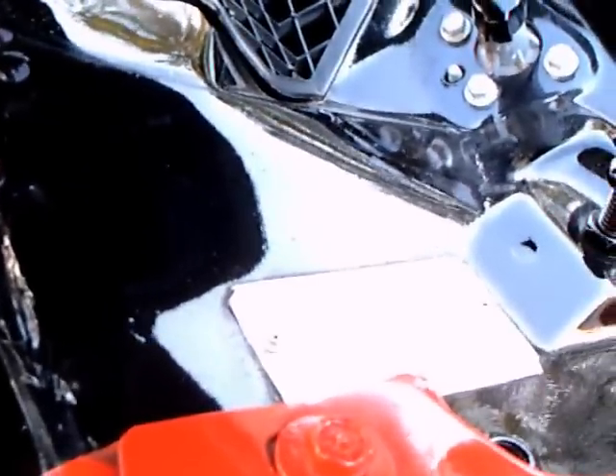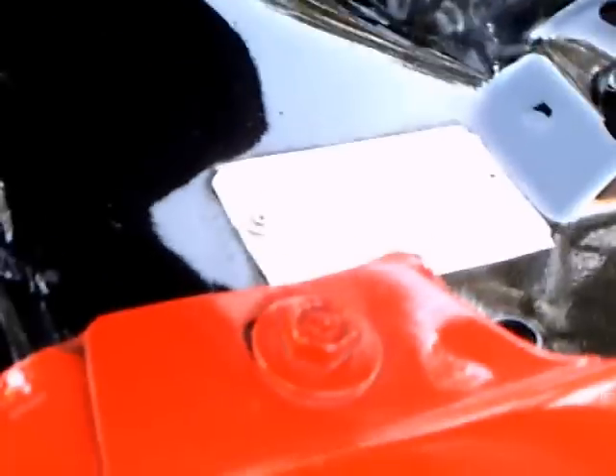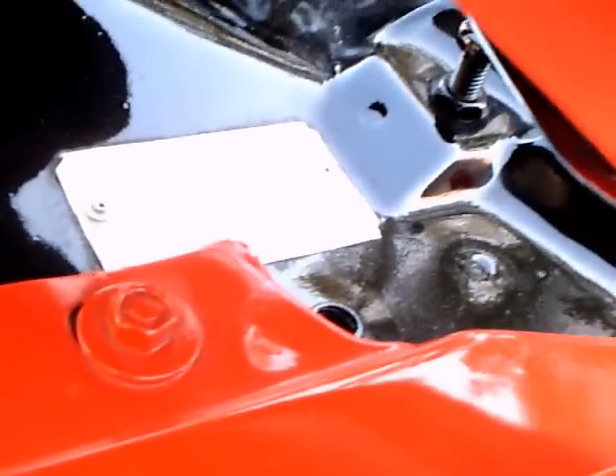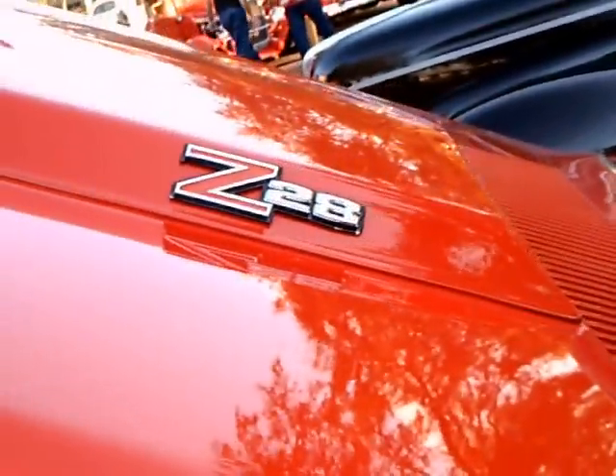I think there was supposed to be a stripe along the side — not there — but this is really a perfect car. There you can see the Z28 badge on the intake there on the hood.